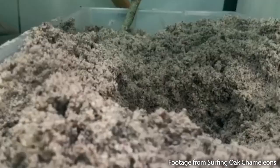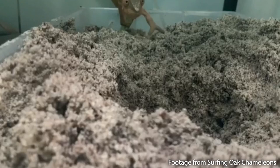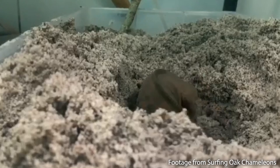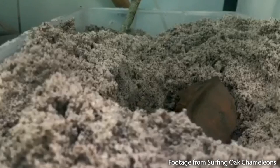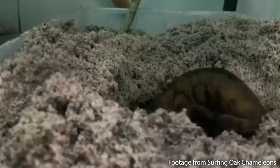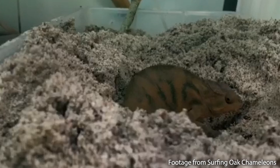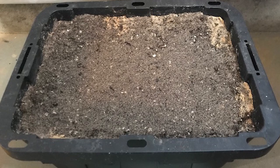Once you have the right lights and supplements and she's showing signs of being gravid, you're going to put a laying bin inside her enclosure. In the wild, a chameleon climbs down to the ground, digs a hole, turns around, lays her eggs, covers them back up, and climbs her tree. We're trying to simulate this in captivity. Most enclosures are kept pretty bare without enough soil for egg-burying, so we need to give her something that simulates that natural digging experience.